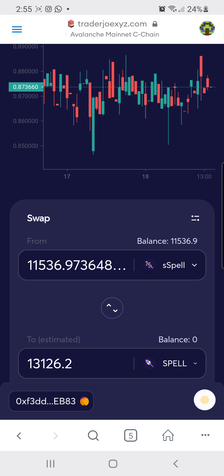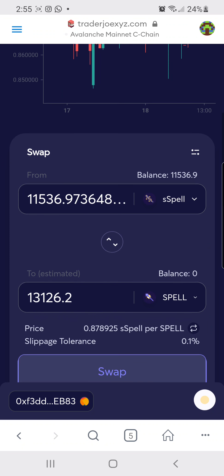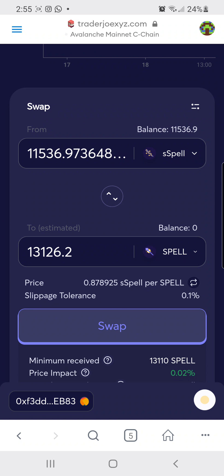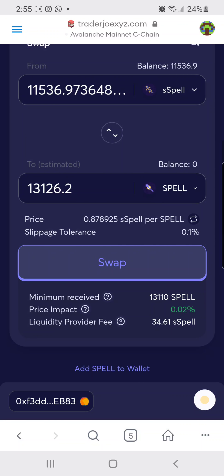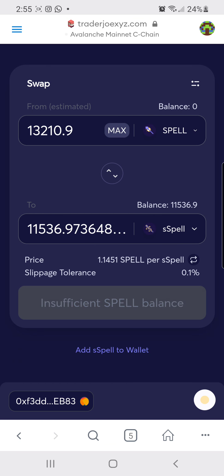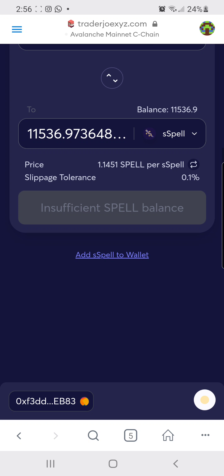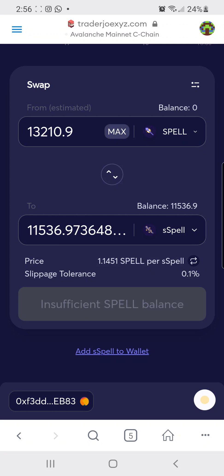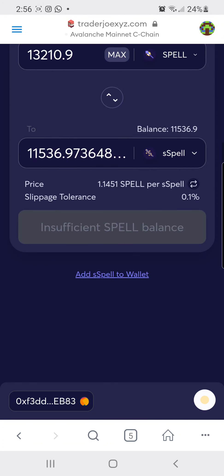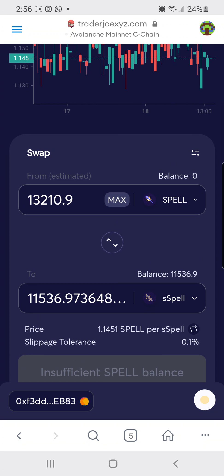I'll wait for that to load, and you can see all my max Spell tokens: 13,126. Now, if you want sSPELL (staked Spell token) to appear in your wallet once you're in this position, just press 'Add to wallet' here. If not, go to CoinMarketCap, copy the Avalanche contract address, paste it into your wallet, and you'll be able to see exactly how much you're holding.